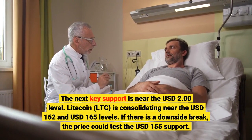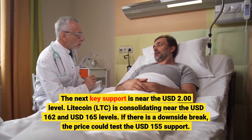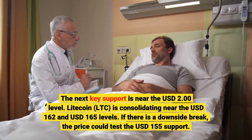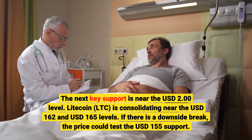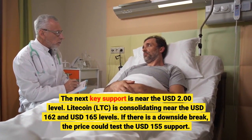Litecoin (LTC) is consolidating near the $162 and $165 levels. If there is a downside break, the price could test the $155 support.